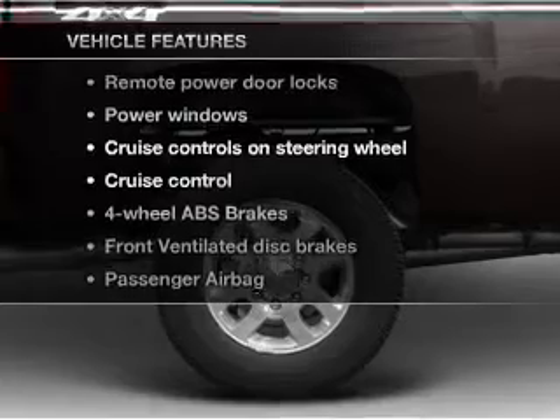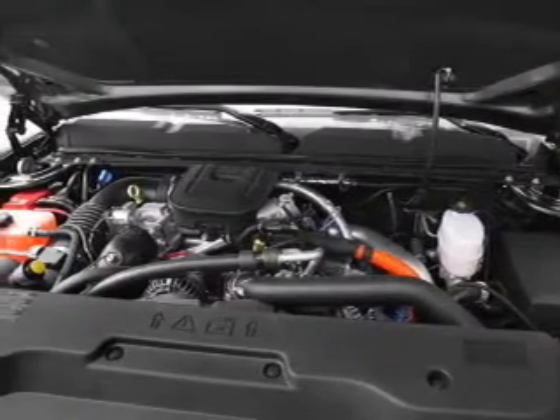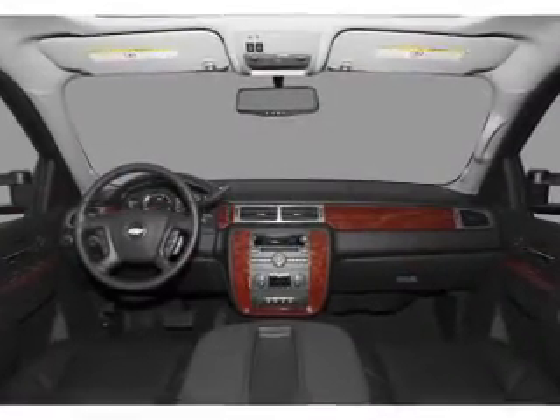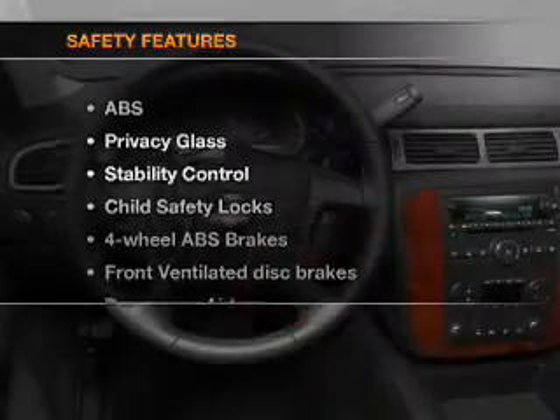Air conditioning, power door locks, power windows, power steering, cruise control, power mirrors. An alarm system, an AM/FM stereo with a CD player, an adjustable tilt steering wheel.